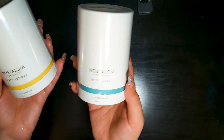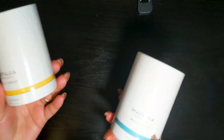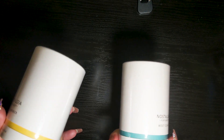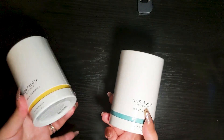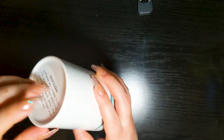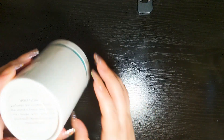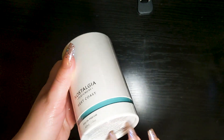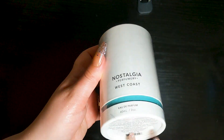So we've got Lazy Summer and West Coast. West Coast was described as potentially both unisex and for men, so we're gonna start with this one because it might be more of a cologne. This is Nostalgia Perfumes, curated from the world's finest essential oils — made with only the good stuff. Made in China, 60 milliliters. I think this is four bucks.